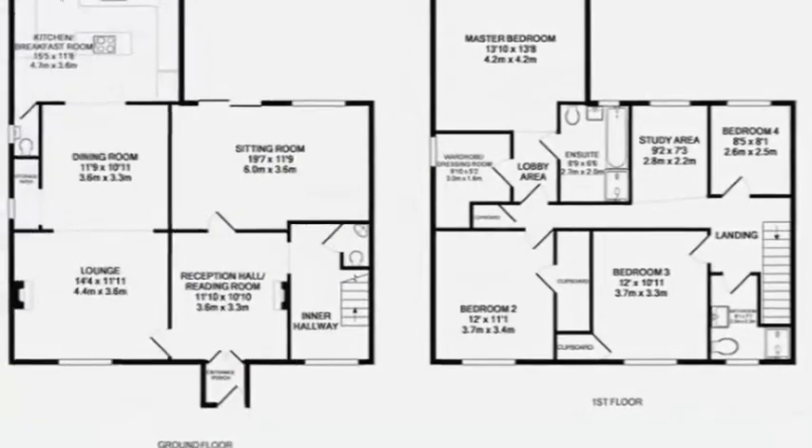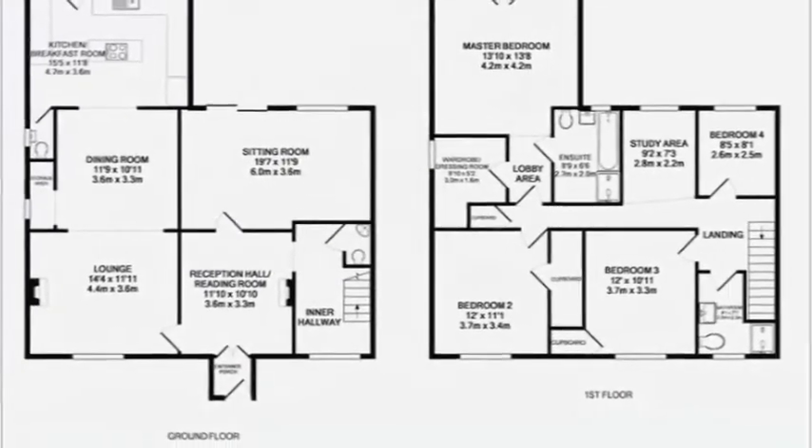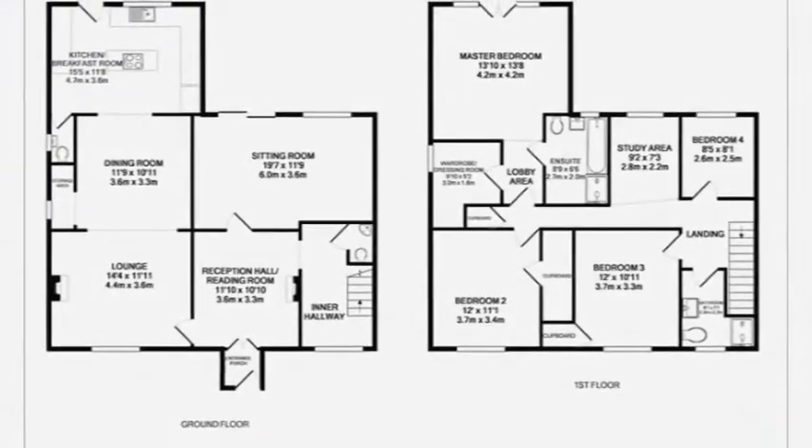Upstairs there are four bedrooms, the master with an ensuite bathroom, plus the landing benefits from a study area and two skylight windows.